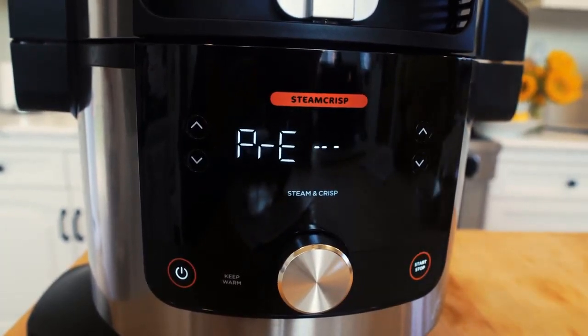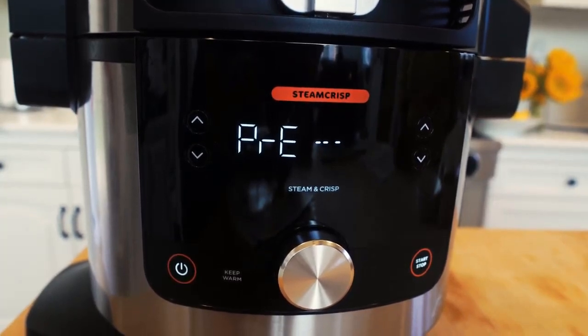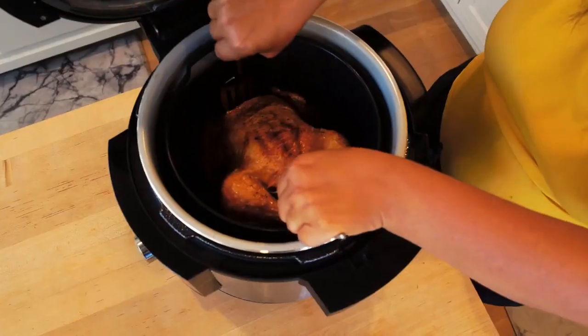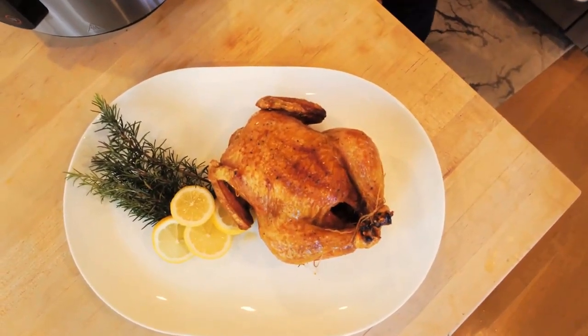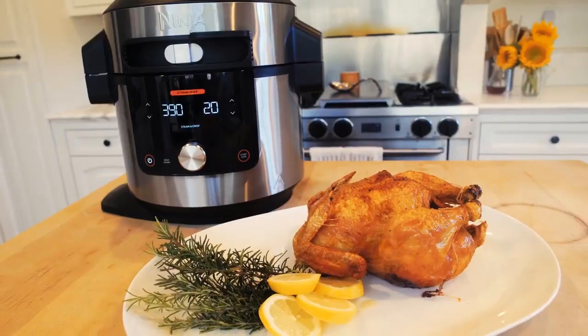Close the lid, move the slider to Steam Crisp, select Steam and Crisp, set the temperature to 365 degrees Fahrenheit, and set the time to 55 minutes. Press Start/Stop and the unit will begin cooking. The control panel will display 'preheat' for approximately 15 minutes while the unit steams, then the timer will start counting down. When cooking is complete, remove the basket and let the chicken rest for about five to ten minutes — now you have a perfectly roasted, flavorful chicken.